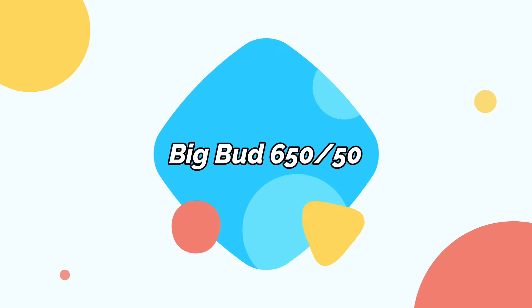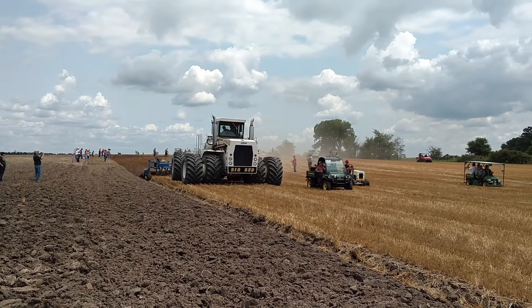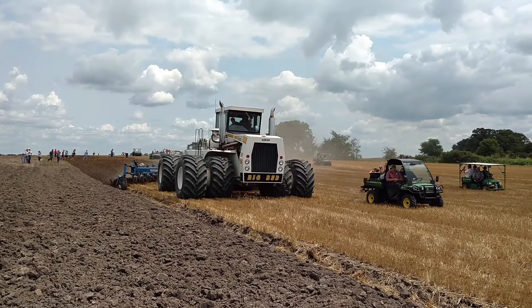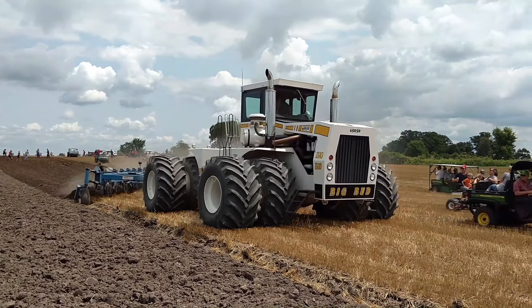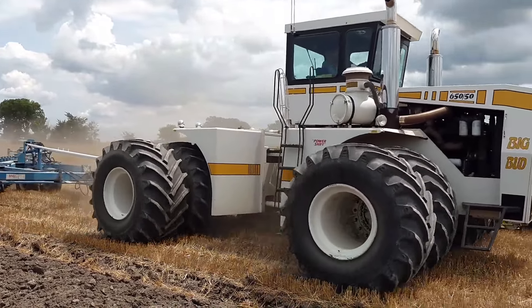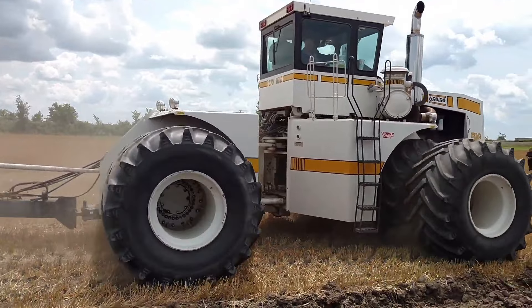Big Bud 650-50. The last Big Bud on this list, the 650-50 has power for the most demanding agricultural tasks. With a horsepower rating of 650 and 4WD, it is suited for most heavy-duty endeavors in the field. Equipped with a 9-speed transmission and articulated steering, it ensures optimal performance across various agricultural applications.